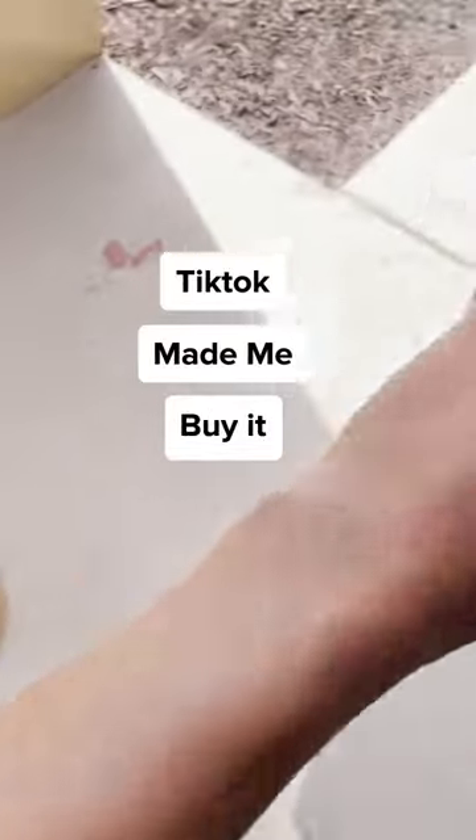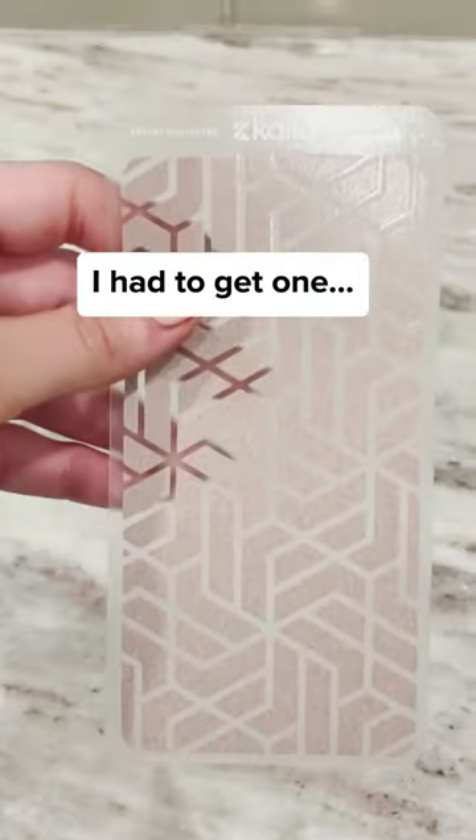TikTok made me buy this. I saw a bunch of people using this pain patch to help with knee pain, and coming from someone that suffers from chronic knee pain, I had to try it out.